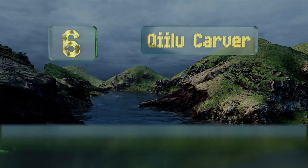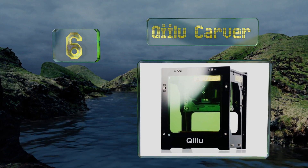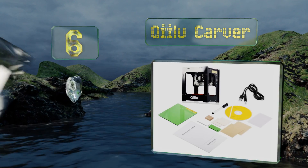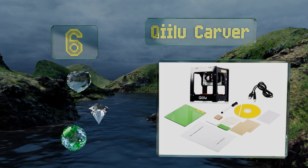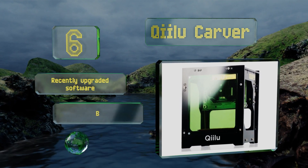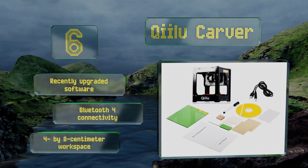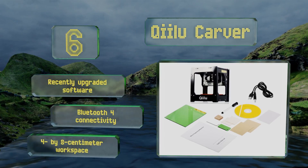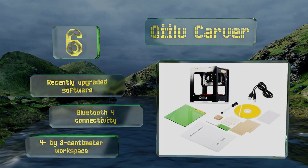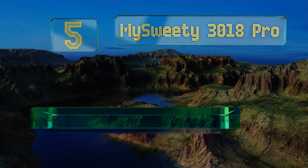Moving up our list to number six, not only will the Kilu Carver fit easily on most desks, it also looks awfully cool in a modern home or office. Thanks to a 1,500 milliwatt laser, it's ideal for making small artwork, and for such an interesting device it's quite inexpensive. It's equipped with recently upgraded software and Bluetooth for connectivity, along with a four by eight centimeter workspace.